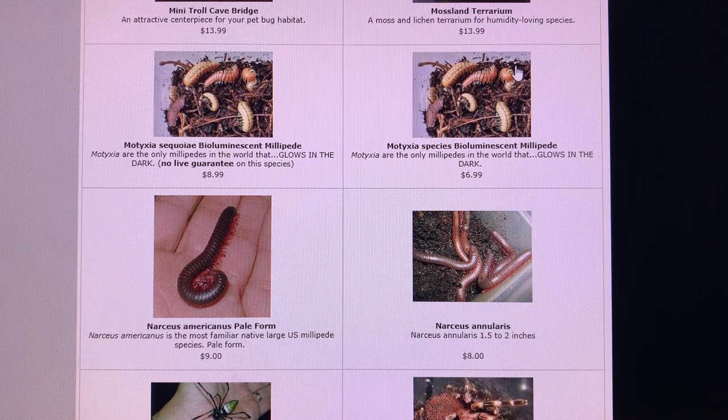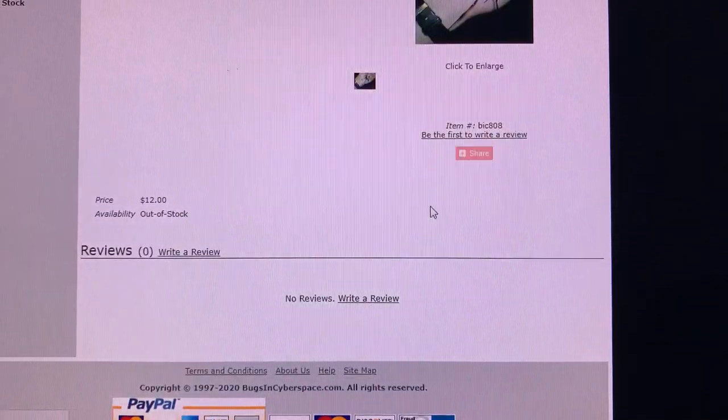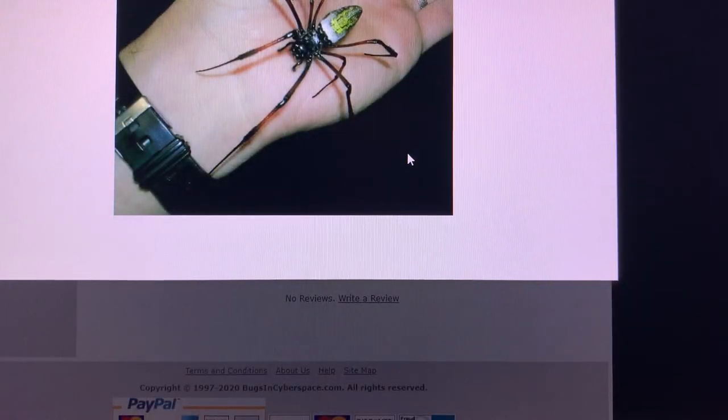Moving on now to a couple different kinds of narcius millipedes. I don't know how my friend determined that these narcius were narcius annularis — it's a little weird, the two are so very similar. This is a cool one though.